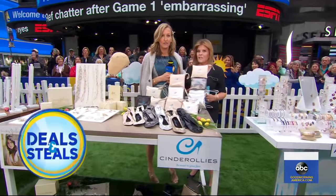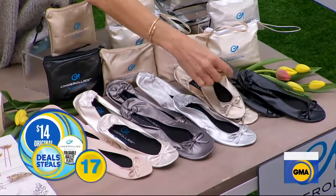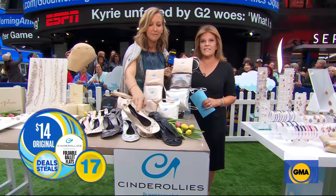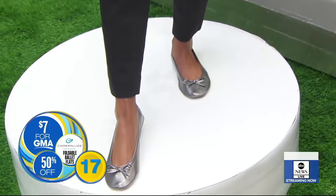You wear those heels to the wedding, prom, party, whatever it is. After about an hour, you wish you wore flats. Cinderoles is brilliant — look how they fold. They're soft, stretchy, fit into this little clutch. Normally $14 a pair, today slashed to $7.